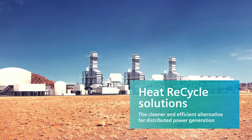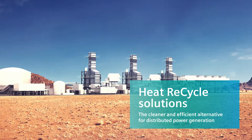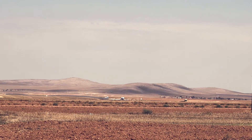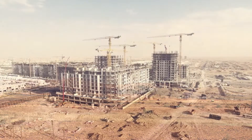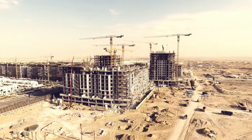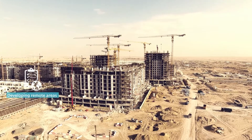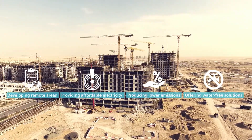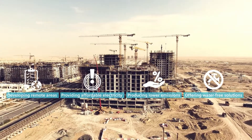Heat recycle solutions offer reliable, water-free operation that delivers affordable electricity while taking environmental factors into account. In many regions of the world, water is a scarce resource. With heat recycle power generation, water can be used for people instead of power.